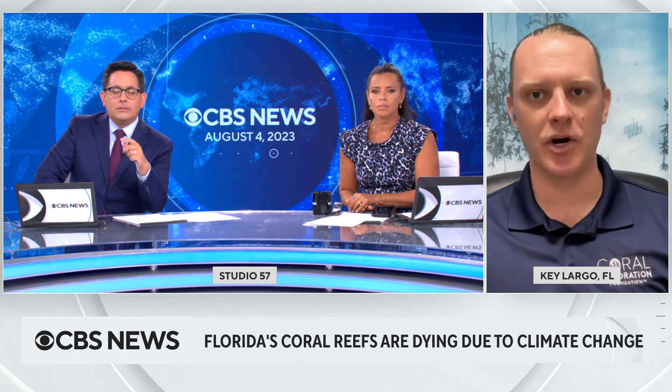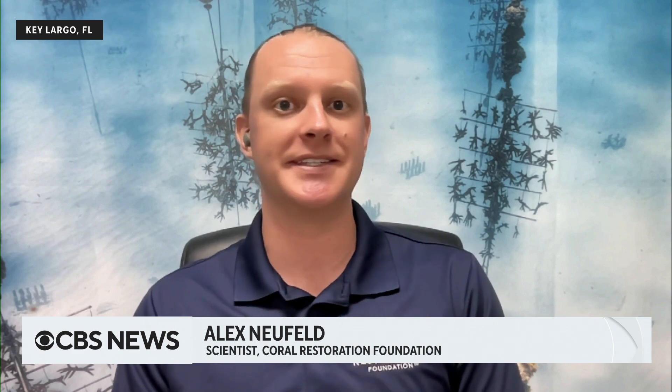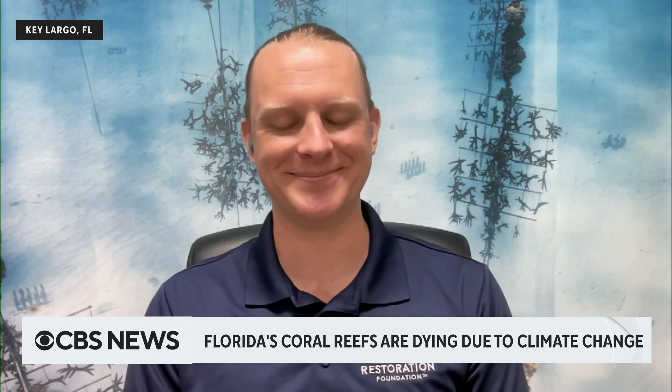Exactly — so long as we don't take a direct hit, because then the issue is the physical damage, the breakage, the sandblasting of the reefs that happens with major hurricanes. So short of a hurricane, what do we do? The temperatures are not going in the opposite direction — they're getting warmer. How do you protect the coral in and around Florida if you're only going to have to put it back into an environment that's inhospitable?